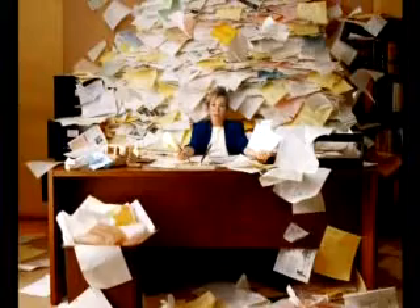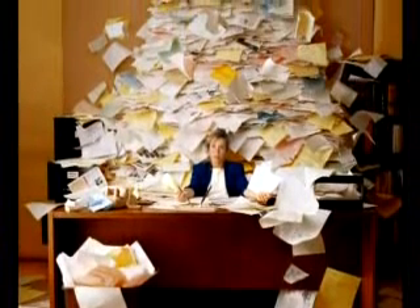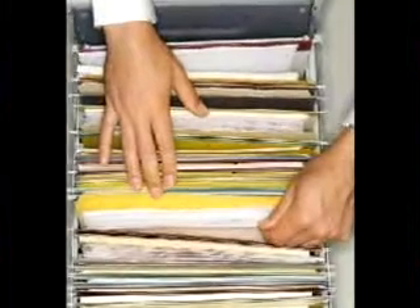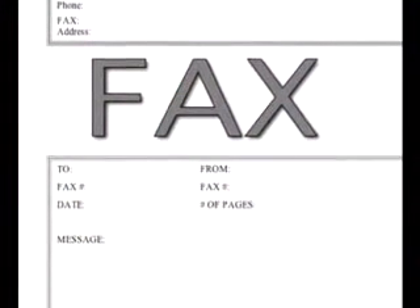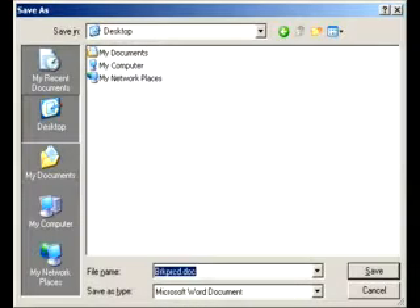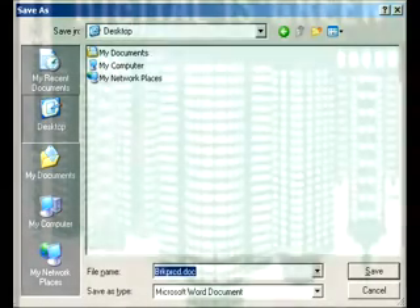The term 'paperless office' has been thrown around for a while, but businesses still have a need to have certain documents printed for whatever reasons. On the flip side to that, there are documents that are received by fax where printing is not necessary, and storing it for future reference is one way to help cut down on paper usage in the office.